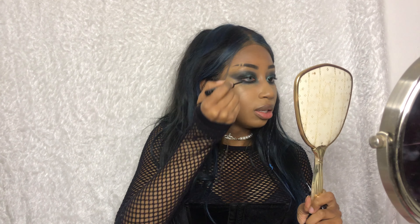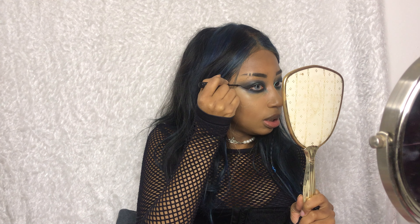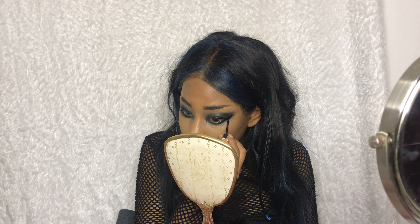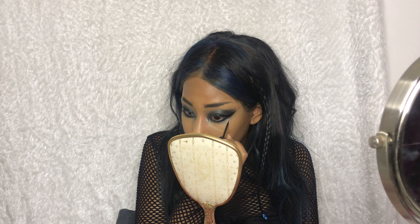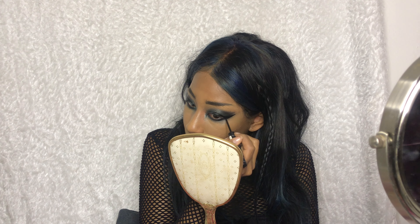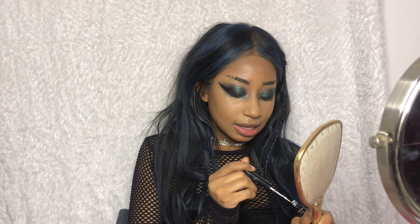For eyeliner, I'm just going to do a very long, exaggerated line. What I think I'm going to do next is put some white eyeliner on my lower lashes — I do this quite often because it opens up my eyes, and with this dark of a look I think it could be a nice contrast.